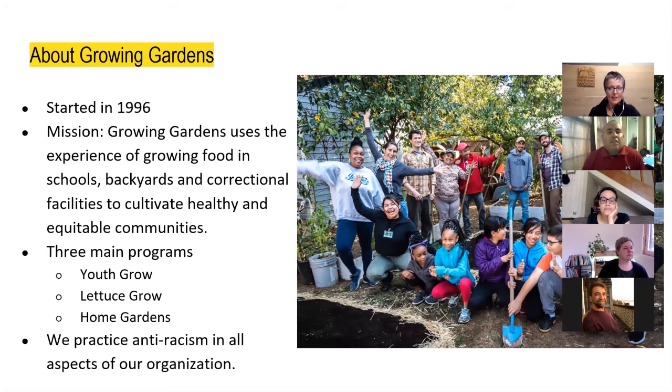Growing Gardens started in 1986, and actually this year is the 25th anniversary. Our mission: Growing Gardens uses the experience of growing food in schools, backyards, and correctional facilities to cultivate healthy and equitable communities. We have three main programs: youth growth, lettuce grow, and the home garden program where I work. As an organization, we practice anti-racism — everyone including the board goes through a three-day training workshop, and we also have book clubs on how to be anti-racist.